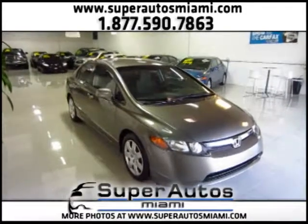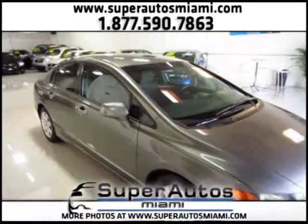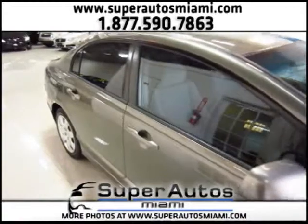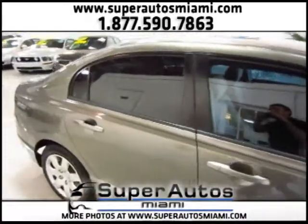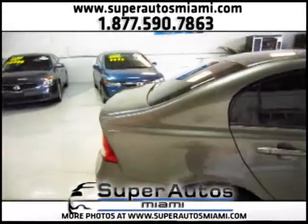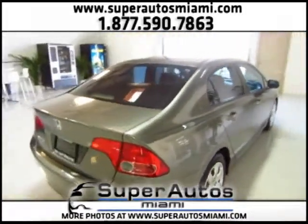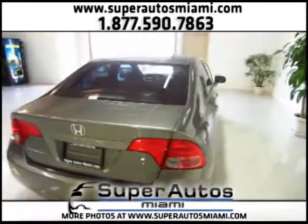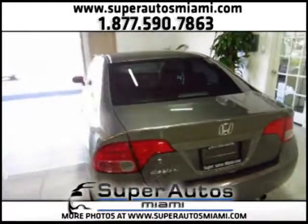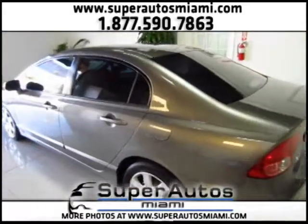Hello everyone! Now at Super Rollers Miami we have this beautiful Honda Civic LX07 with an automatic transmission. This Honda Civic comes with a very fuel efficient 4-cylinder engine and it is in great condition. All the cars that we offer for sale are in great condition and all of them have passed a very rigorous inspection process — we checked all the fluids and everything on the car to see that all the systems are working perfectly.